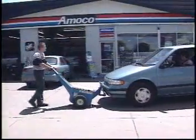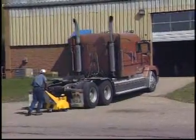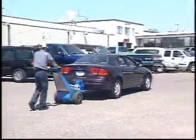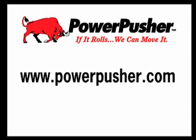Economical, easy to use, and safe. The Power Pusher is helping businesses increase efficiency and create safer work environments by reducing on-the-job injuries. To find out more on how the Power Pusher can work for you, contact New Star Incorporated at 1-800-800-9274 or on the web at www.powerpusher.com.